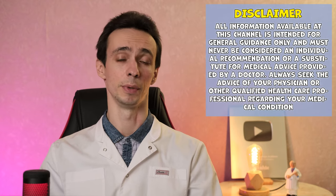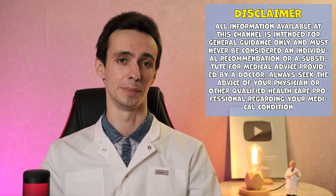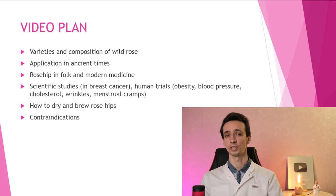This is a favorite plant that you can brew and make a drink, or make jams, that is often consumed in many countries. It can also be used in the folk medicine of many countries. Today we are going to talk about varieties and composition of wild rose, about application in ancient times, and about application in folk medicine and modern medicine.